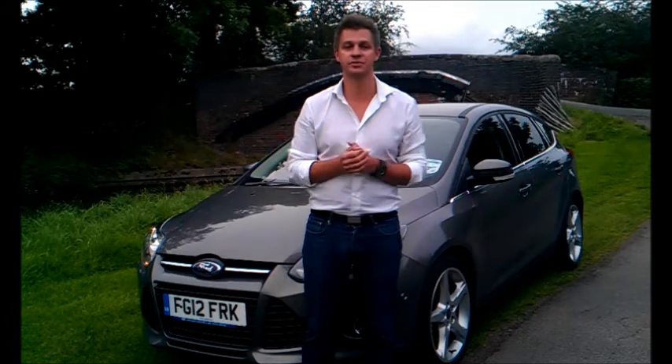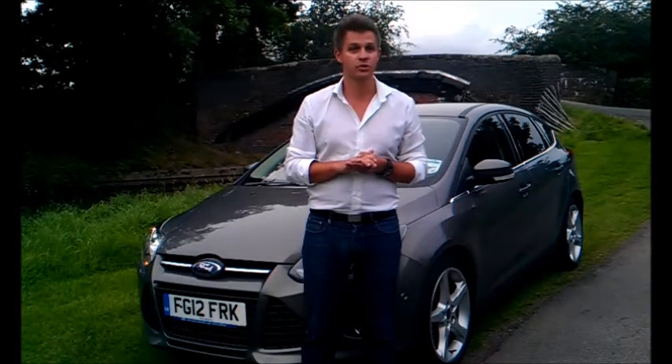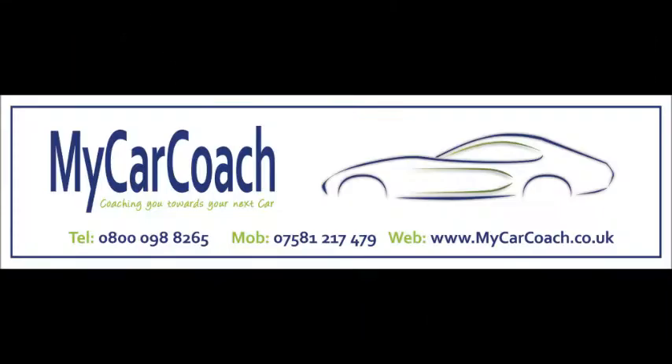I hope you found this brief review useful. As always, there will be a more detailed report on our website in the news section. And for all your car buying needs, visit mycarcoach.co.uk.